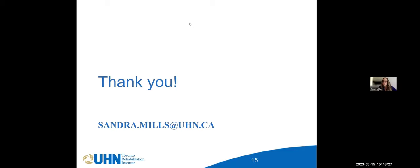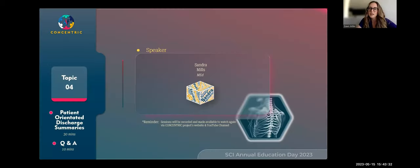Rebecca asks: where does this document get filed in EPIC, and can the patient and family doctor access it easily? It gets put into progress notes in the patient's electronic patient record. It says right at the top that it's Teach Back SCI, so whoever is going in can find it quite easily.